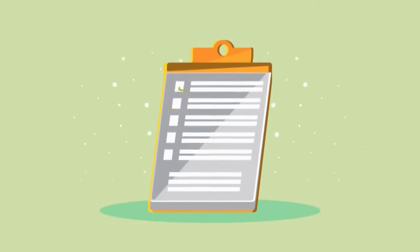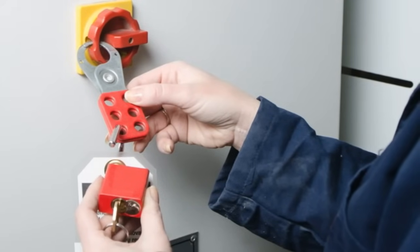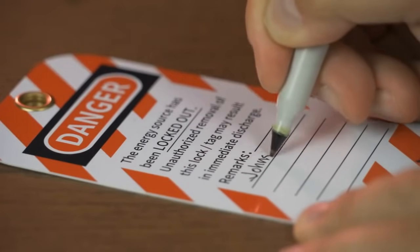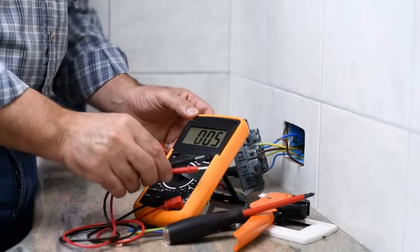Now let's go over some ways to avoid electrocution in the workplace. Always de-energize before servicing or repairing any electrical equipment or circuits. Lock-out tag-out procedures should be followed to ensure the equipment cannot be energized while work is being performed. Be sure to turn off the power and verify it's off using a voltage tester.